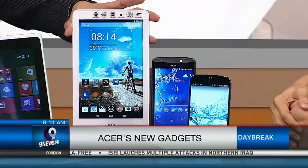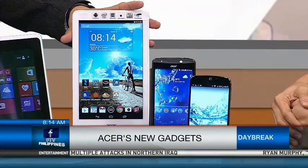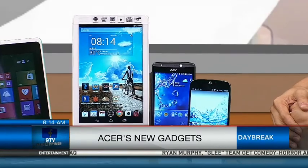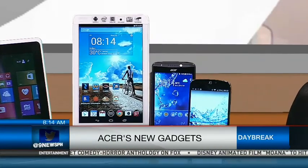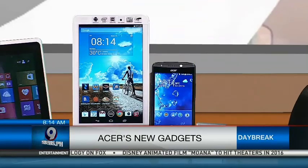So how affordable are these devices? For the Acer Switch 10, we have two variants. The one with a 500GB hard disk drive retails at 22,900 pesos. The Iconia Tab 8 retails at 10,900. The E700 also retails at 10,900. And the Liquid Jade — very thin and light at 7.5 millimeters — retails at 14,900.